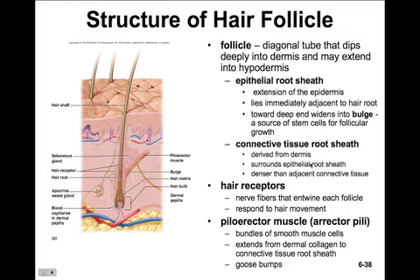The follicle itself is a diagonal tube that dips deeply into the dermis and may extend into the hypodermis. It has two sheaths: an epithelial root sheath, which is a portion of the epidermis, and a connective tissue root sheath, which is derived from dermal tissue. The epithelial root sheath lies immediately adjacent to the hair root. Towards the deep end of the follicle, the epithelial root sheath widens to form a bulge, which is the source of stem cells for follicular growth. The connective tissue sheath surrounds the epithelial root sheath and is a little more dense than the adjacent connective tissue.